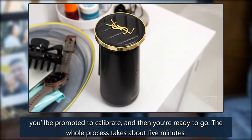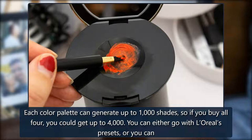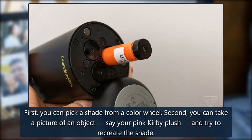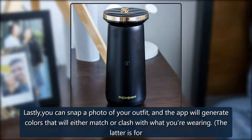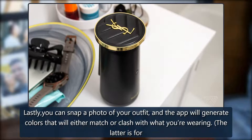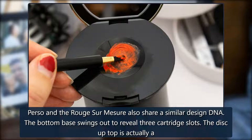Each color palette can generate up to 1,000 shades, so if you buy all four, you could get up to 4,000. You can either go with L'Oreal's presets, or customize your own within the companion app. First, you can pick a shade from a color wheel. Second, you can take a picture of an object — say your pink Kirby plush — and try to recreate the shade. Lastly, you can snap a photo of your outfit, and the app will generate colors that will either match or clash with what you're wearing. Any shade you like can be saved, so you can go back to it later.